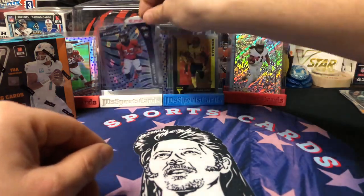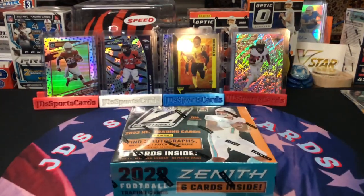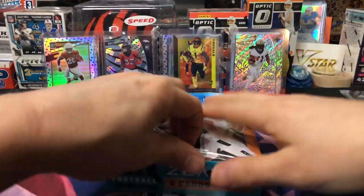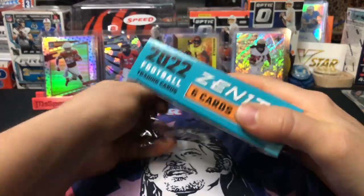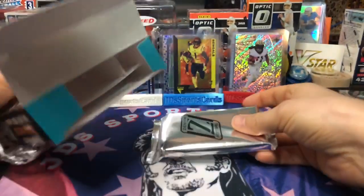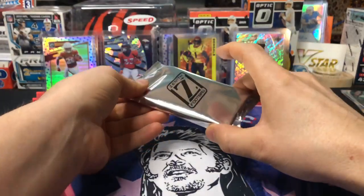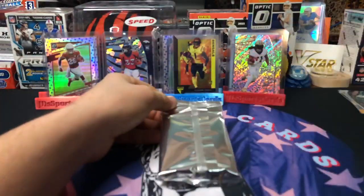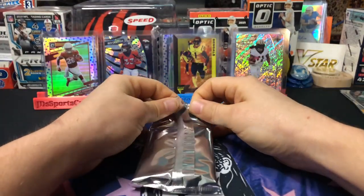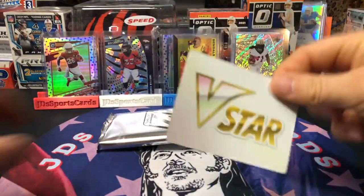Without further ado, I'll rip into the Zenith. Don't forget to hang around afterwards because I'm gonna randomize that Mosaic cello pack still too. All right boys — empty box. Kyle, do I need a filler with this one? I guess I probably should — put a little filler card on top so y'all can't see the hits. Bailey Zappe — let's go! Call them out in the chat guys, who are we looking for? I'm gonna use my V-Star card to cover them up.